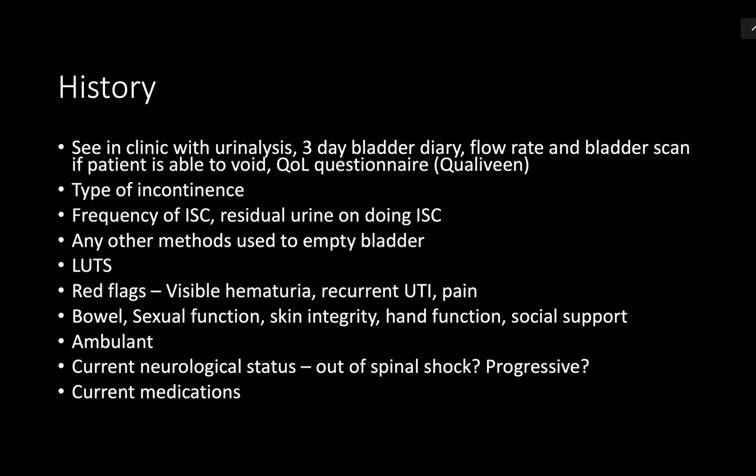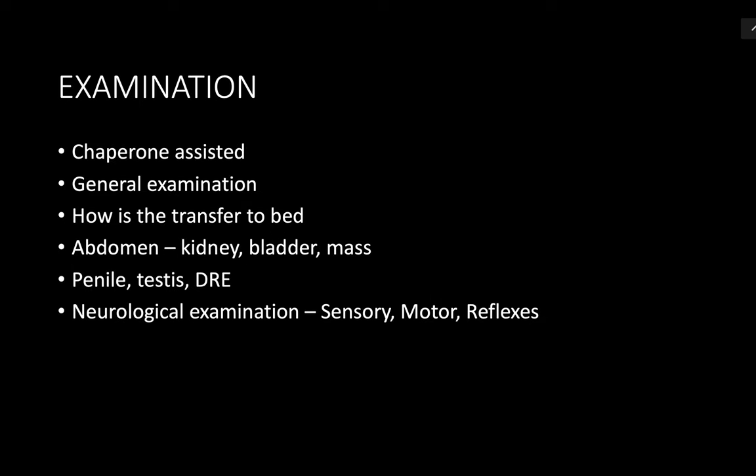I'll ask about diet and fluid intake, the frequency of self-intermittent catheterization, the size of catheter, whether he has measured how much remains in the bladder after catheterization, whether he's using any antibiotic or other medication, and the impact on his social and sexual life. Then I will proceed to general examination and examine the abdomen looking for any distended bladder.